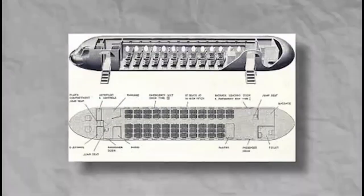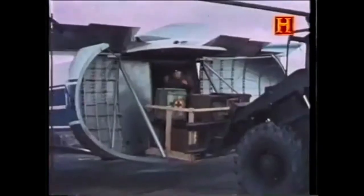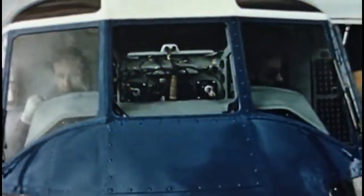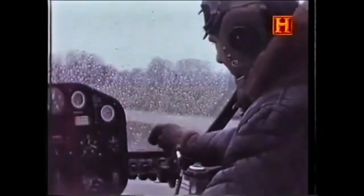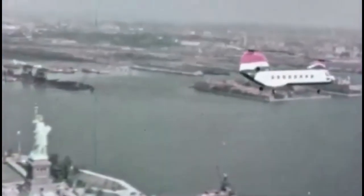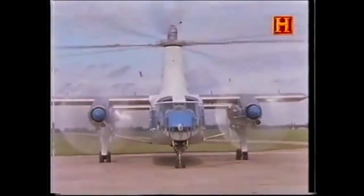The Rotodyne's fuselage was boxy and robust, designed to carry 48 to 50 passengers or 3,600 kilograms of cargo. It featured large side doors to facilitate loading and unloading of both people and freight, making it ideal for short-haul urban or intercity routes. The flight deck housed two pilots, and instrumentation included standard airplane and helicopter controls. During vertical flight, the aircraft behaved more like a helicopter; in cruise, it was flown like a fixed-wing aircraft.